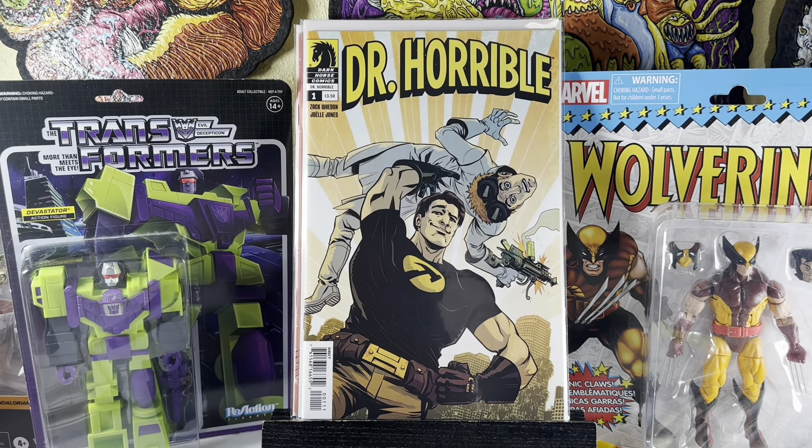Dr. Horrible number one. This is based on — it predates YouTube, I think — starring Neil Patrick Harris and Nathan Fillion. It's a fun little short series. I figured why not.